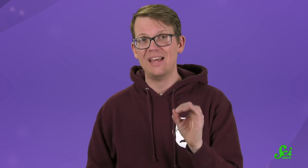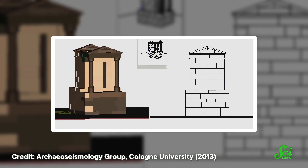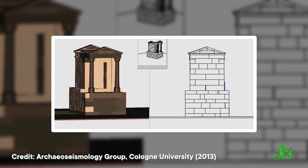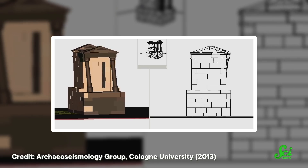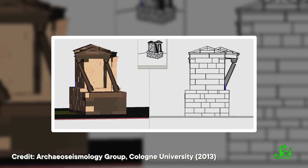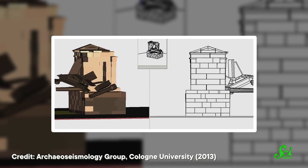But in special cases, it's actually possible to make a more precise estimate. For example, the authors of another 2013 study examined an ancient Roman mausoleum in Turkey. The structure was deformed, but still standing, and they suspected the damage had been caused by an earthquake. There were missing columns, collapsed areas, and sideways shifted blocks, but the structure had not been toppled.